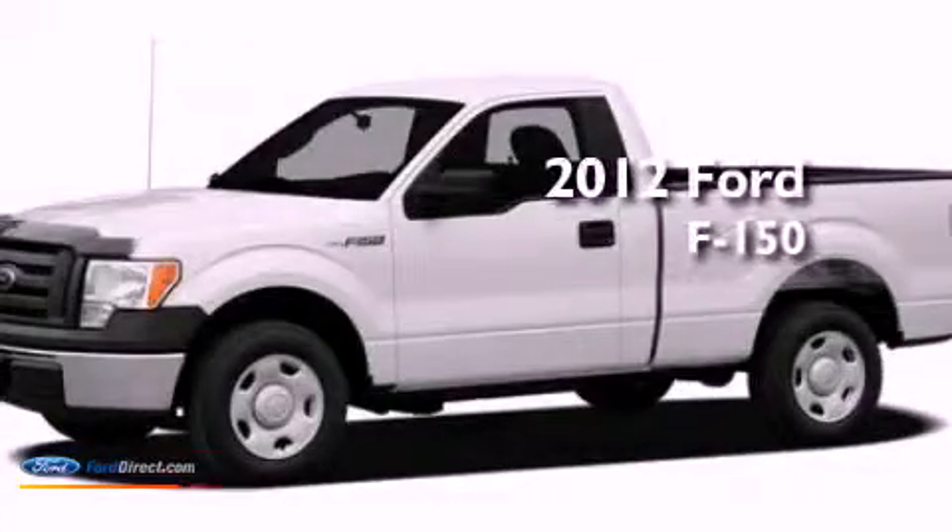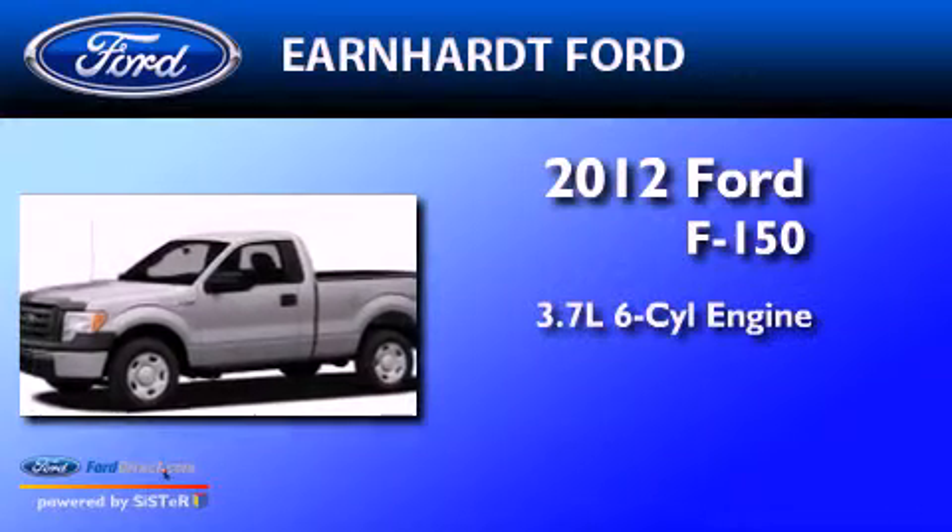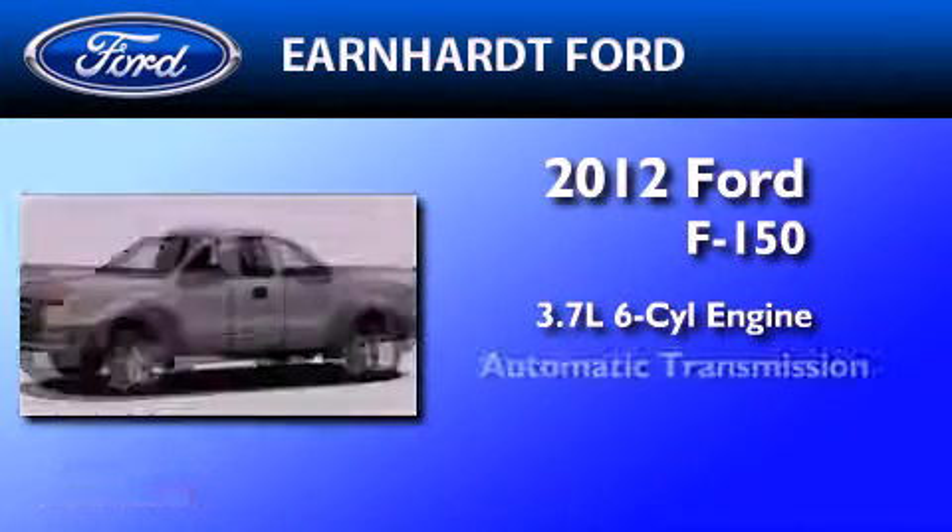This is a brand new 2012 Ford F-150. It features a 3.7 liter 6-cylinder engine and an automatic transmission.